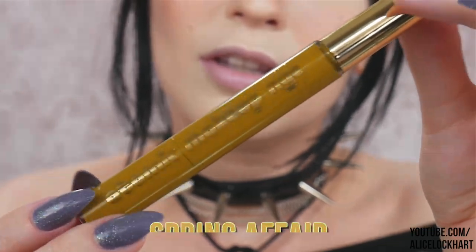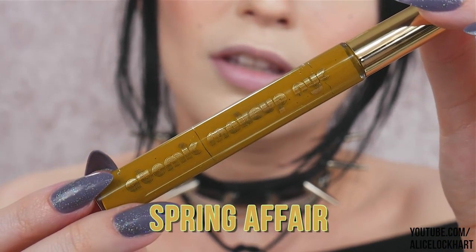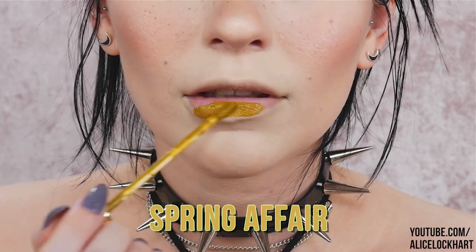Without further ado, let's jump into it and swatch these bad boys. This first one is called Spring Affair — it's chartreuse and the glitter is gold.